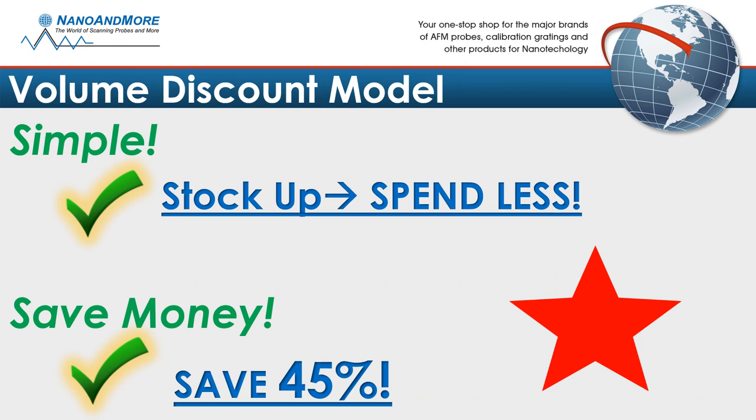Are you starting a new lab or looking for an educational discount? Done. Your solution is the volume discount model. No need for negotiations — you always win. The total discount level for each product is built directly into the list prices. So the more you stock up, the less you spend. You can save almost 50% on volume purchases.